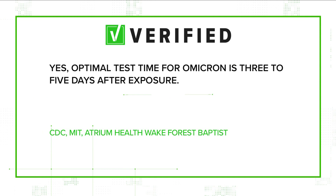In conclusion, we verified: yes, it's true. The optimal test time for Omicron is still five days after exposure. But given how fast Omicron spreads, you can test as early as three days and likely have accurate results. Soon, testing could become more plentiful and less expensive. Starting this Saturday, the Biden administration is requiring insurers to reimburse individuals for up to eight at home tests per month. And the government is working on a website where you can order some of the 500 million at home kits becoming available soon.